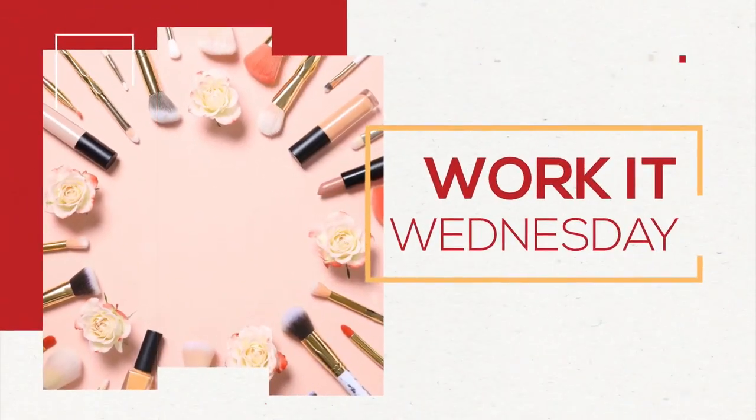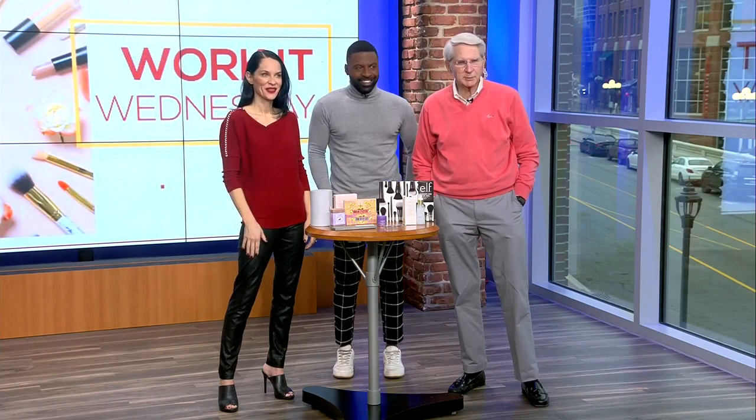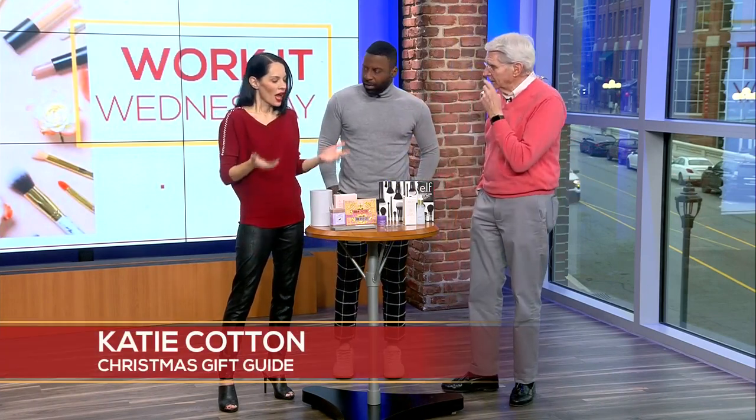Hey, Work It Wednesday is here and we introduce you to Katie Cotton. She is the lady with Christmas gift ideas. Katie, how you doing?